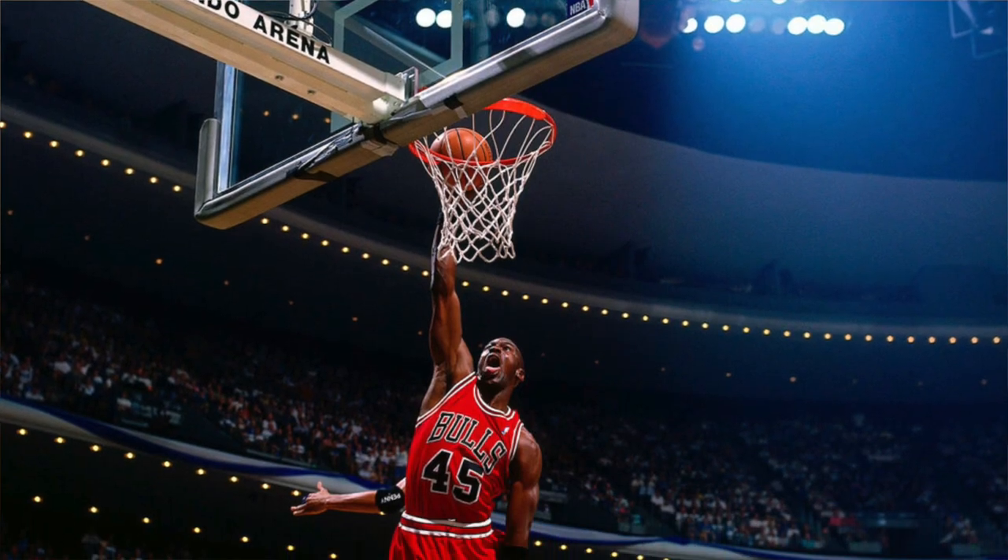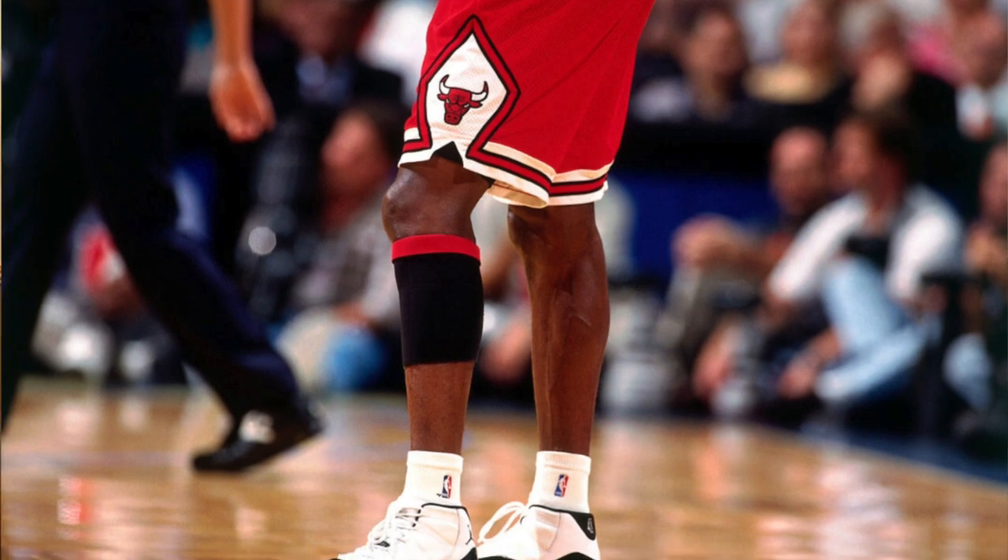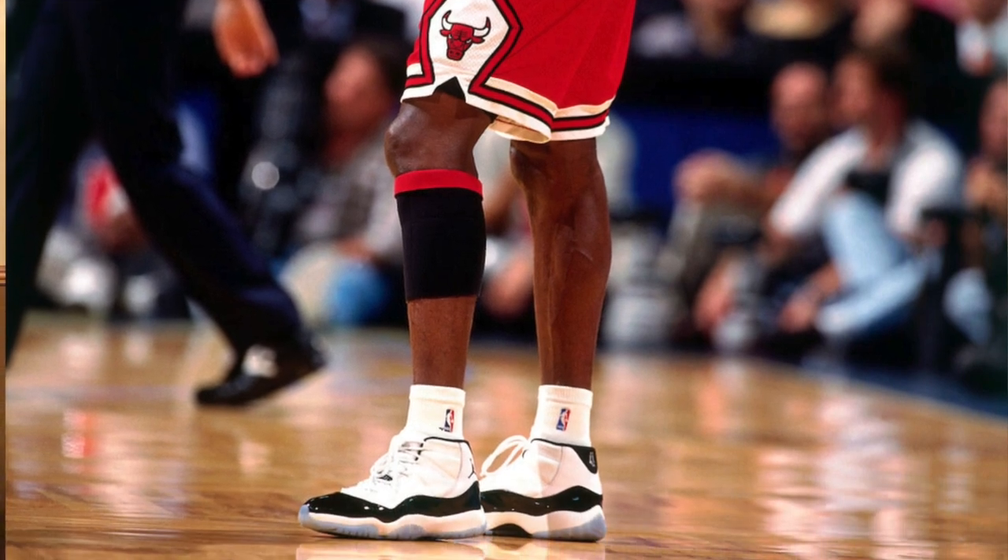Today on this episode, I'm excited about the shoes we're going to talk about. Think back with me to 1995 — we've shared on this show where Michael Jordan announced he's back in the NBA wearing the Air Jordan 10. Here we are in the playoffs in 1995, semifinals against the Orlando Magic, and he's wearing number 45. Michael Jordan comes out wearing a brand new Tinker Hatfield design shoe — the Air Jordan 11 Concords.